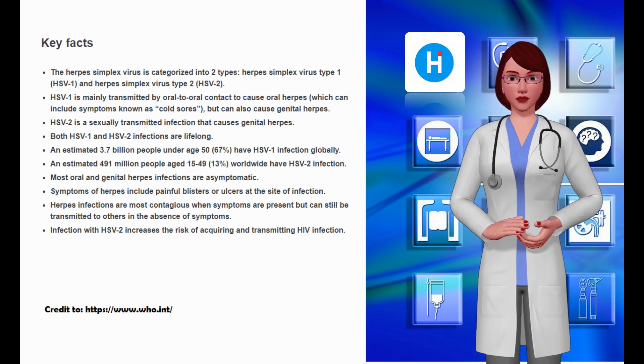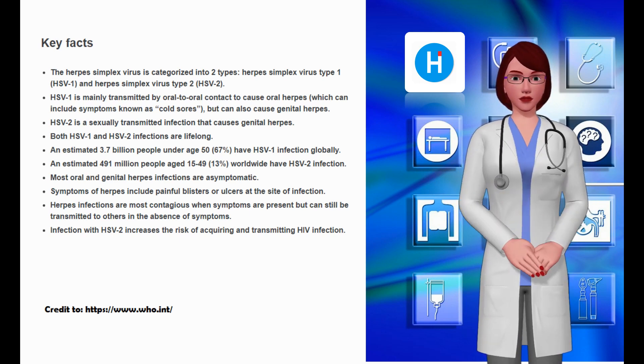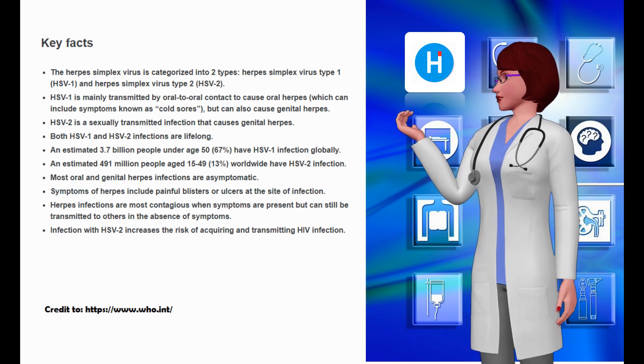Both oral herpes infections and genital herpes infections are mostly asymptomatic or unrecognized, but can cause symptoms of painful blisters or ulcers at the site of infection, ranging from mild to severe.